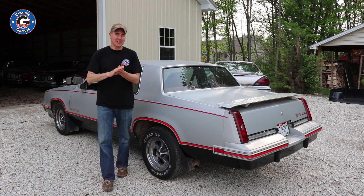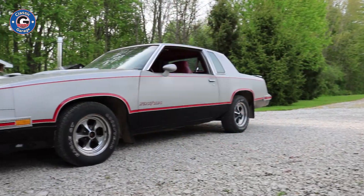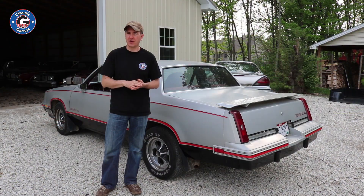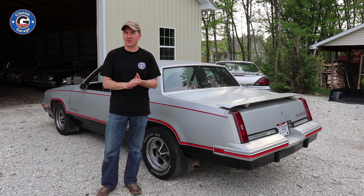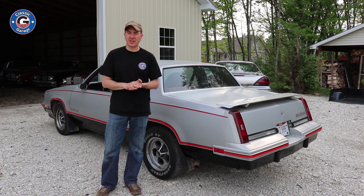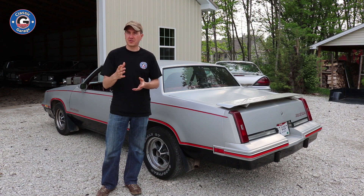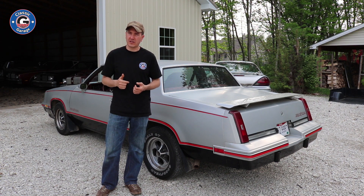This is Brian here with Classic G Body Garage, and this is a 1984 Hurst Olds — a one-owner, all-original 84 Hurst Olds. This car was dropped off here at Classic G Body Garage for a couple of different reasons. The original owner said the car has been sitting in his barn for quite a few years, so it has a lot of the typical problems that these cars get over the years when they've been sitting. Let me go ahead and grab the camera and take you guys for a quick tour.